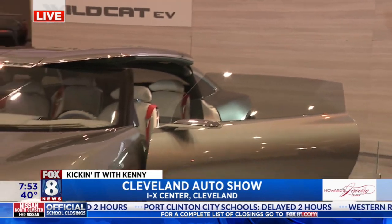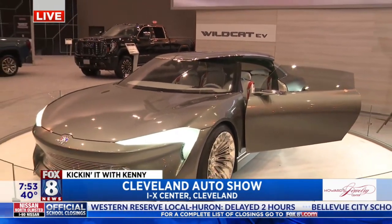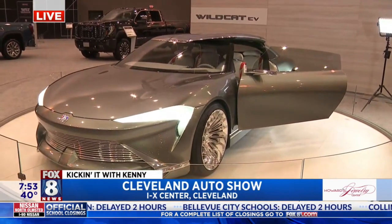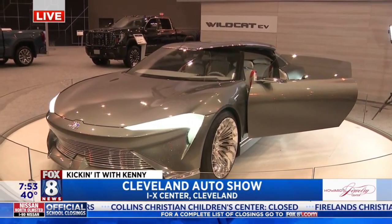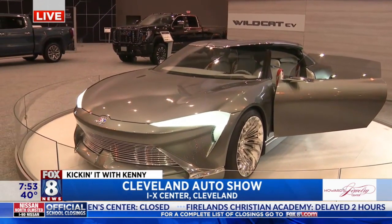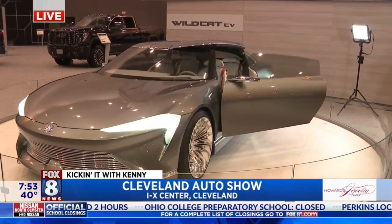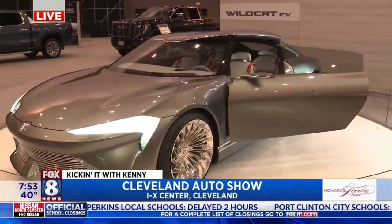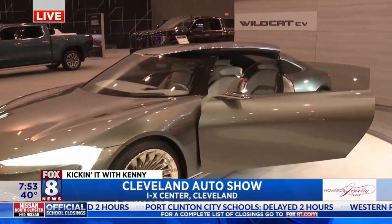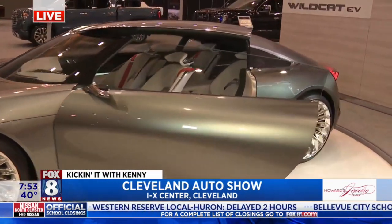I guess we can't get this one, but we can sure check out this really cool concept car. It's one of the fun things about the car show — not only do you get to see current models, but you get to see all of the different things that dealers work on over the years and some of the things that we might see in the future. And although this is just a concept and it won't be available for purchase, I think it does embody the bright future that the Buick brand has to offer.